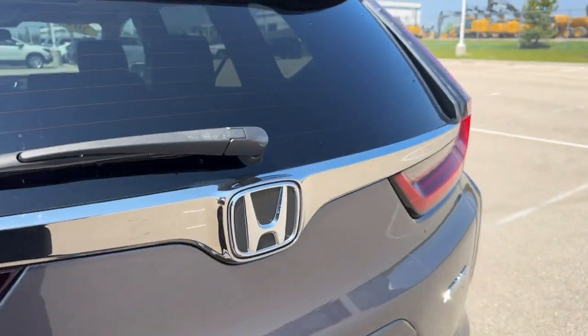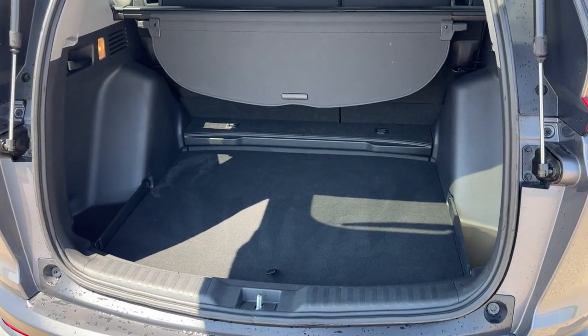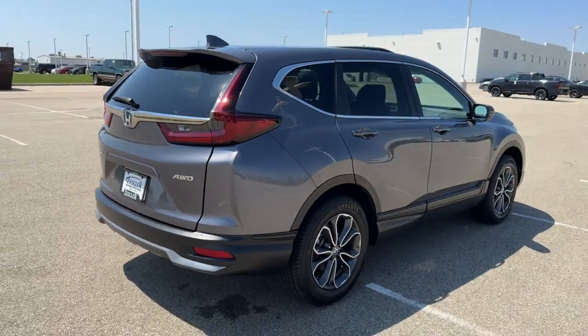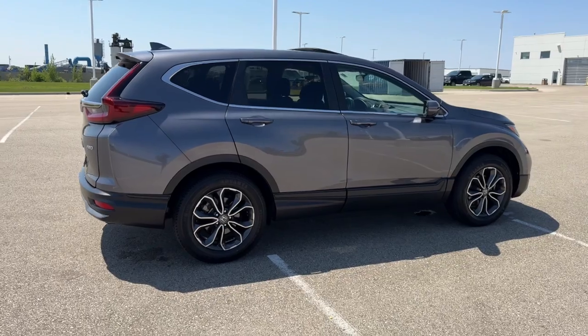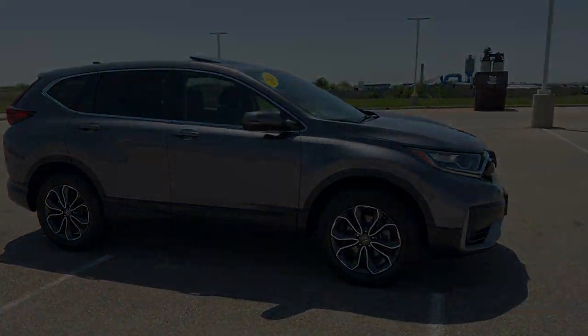Rear windshield wiper, of course. It is all-wheel drive, so great even in the winter months. You've got a good amount of space in the trunk, plus the tonneau cover that pulls out. Beautiful vehicle, good amount of features, low miles. If you like what you see here, come on down today to Ziegler Honda in Racine.